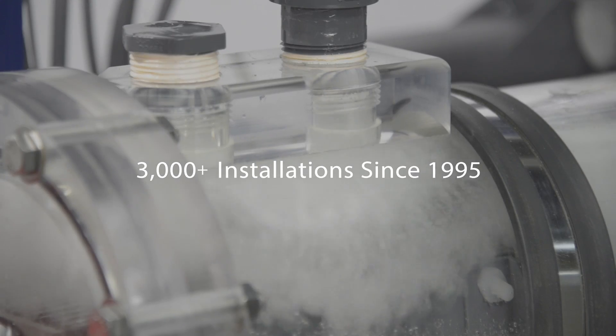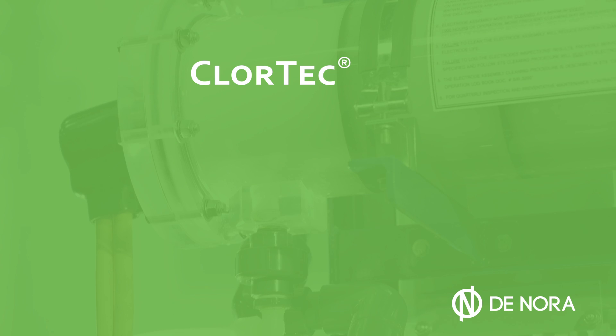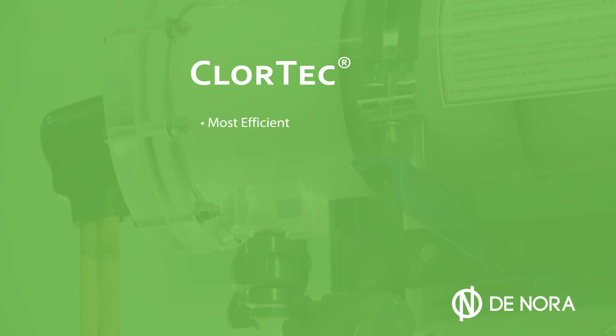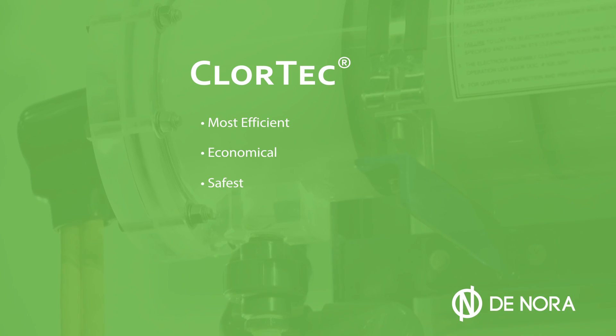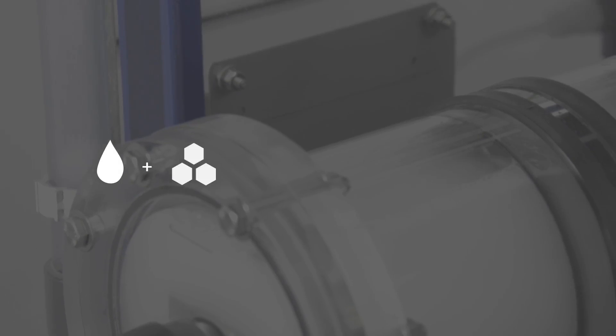With more than 3,000 installations since 1995, Chlortec OSHG has established itself as the most efficient, economical, safest, simplest, and environmentally sound option, requiring nothing more than water, salt, and electricity.